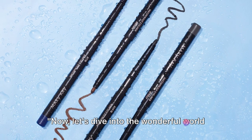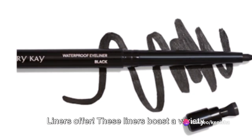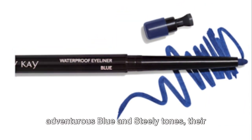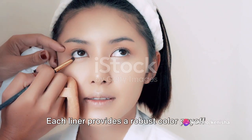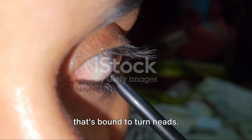Let's dive into the wonderful world of colors that Mary Kay Waterproof Eyeliners offer. These liners boast a variety of hues suitable for every mood and event — from black and brown classics to adventurous blue and steely tones — their promise is to amp up your style. Each liner provides a robust color payoff, resulting in a creamy, soft, matte finish that's bound to turn heads.